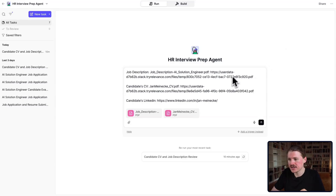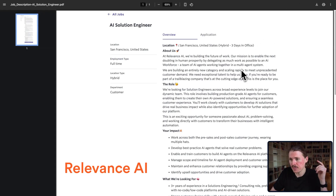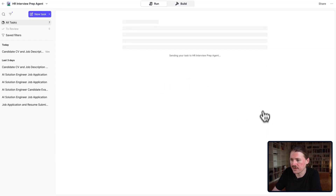Here I'm actually using an open job position from Relevance AI, the tool I used to build this. They're hiring an AI solution engineer, and I've put myself in the shoes of someone working at Relevance, applying to this position. I've added the job description as a PDF, my CV in PDF form, and then a link to my LinkedIn URL, and I can quickly just send this off to my agent.